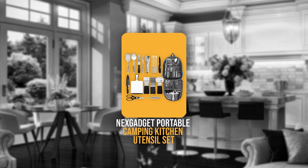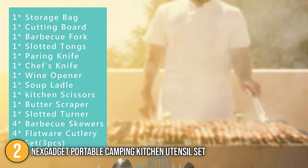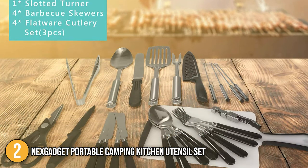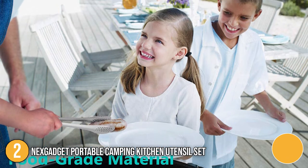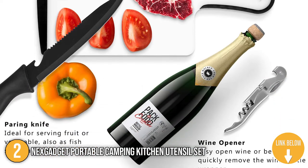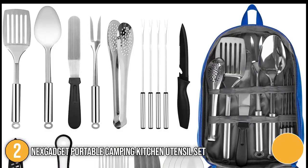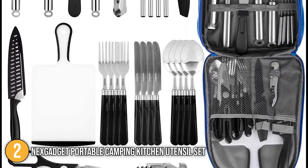The second camping cooking utensil on our list is the NexGadget Portable Camping Kitchen Utensil Set. No matter what the occasion, this 27-piece culinary equipment set is the perfect roadside companion. It is extremely light and portable, making it the ideal setup for all of your cooking needs. It's also a complete and professional barbecue grill kit, making it ideal for camping, hiking, backyard barbecuing, parties, concerts, athletic events, boat cruises, mountaineering, and more.